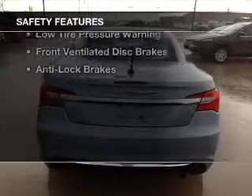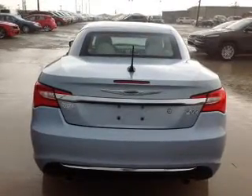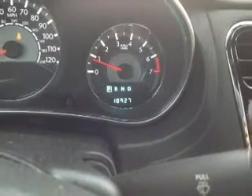Safety was made a priority with these features: side airbags, independent suspension, brake assist, traction control, stability control, a passenger airbag, low tire pressure warning, front ventilated disc brakes, and anti-lock brakes.